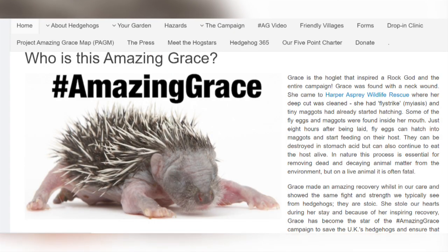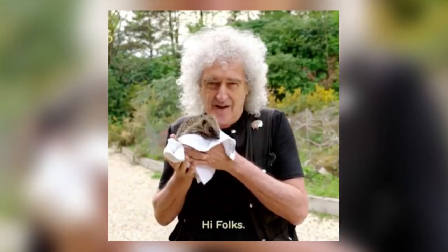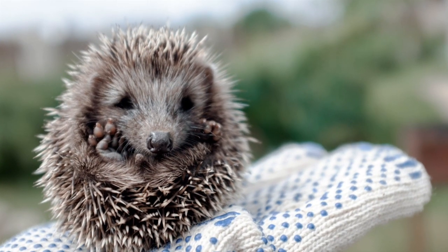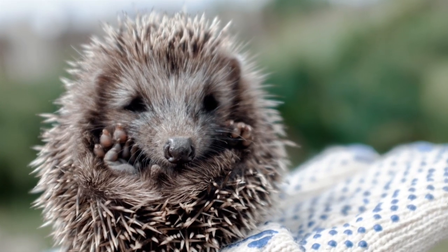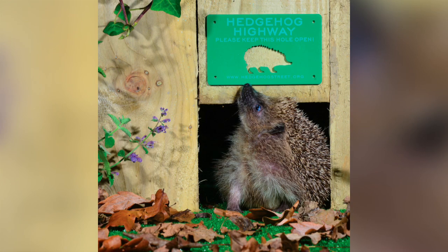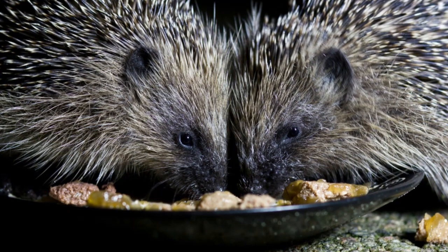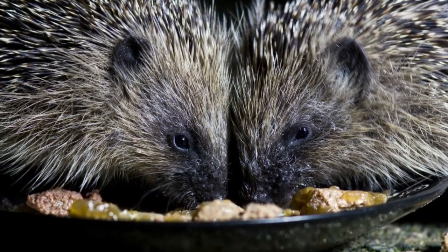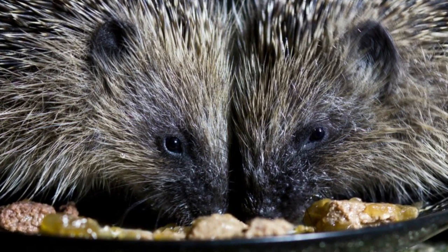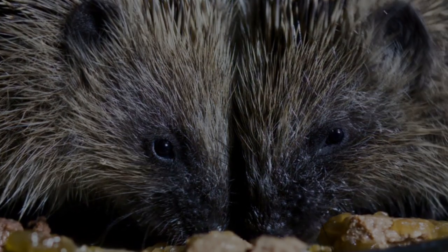Grace is a rescued baby hedgehog which inspired the lead guitarist from the band Queen, Brian May, to set up a rescue centre called Amazing Grace on his estate in Surrey. So there are many people who are trying to save the hedgehog and it is really great to know that this is something that the general public can also get involved in. If you live in the UK and have the right kind of garden, think about how to make it hedgehog-friendly, connect it to your neighbours and get feeding those hedgehogs. Thanks so much for now.